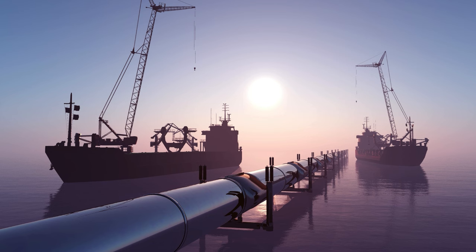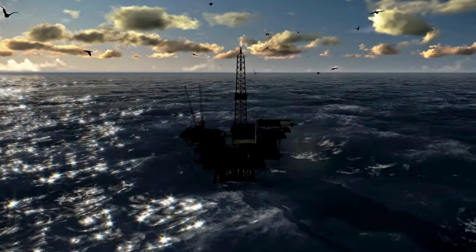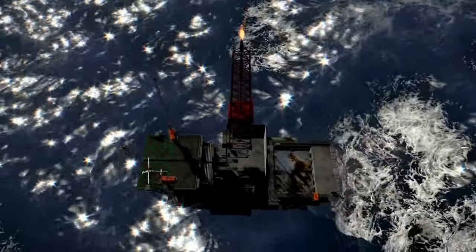Subsea pipelines, like the vast network in the Gulf of Mexico, play a crucial role in this process. Each drilling system is designed to withstand a wide range of wind and wave forces, including severe winter storms and hurricanes.